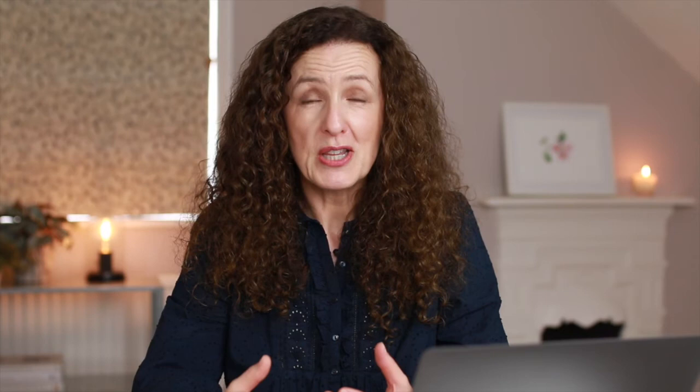Tip number nine is shoot day preparation. Make sure you have as much time as possible in the morning before your makeup artist or photographer arrives — you want to be chilled and not anxious. Whether that means you meditate, go for a long walk, do some yoga, or do a HIIT session, do whatever you need to do to relax, because that's how you want to appear on camera. It's also a good idea to have a printout or your laptop with your mood boards and shot list, so you can work through them and check that you've covered everything before you finish the shoot.